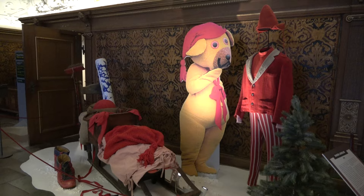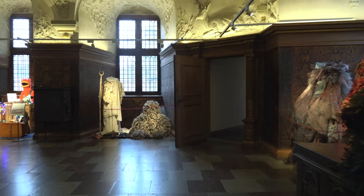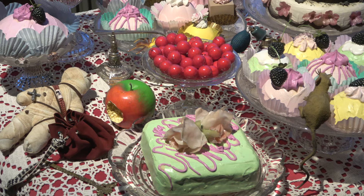The first thing you step into is their Julekalender exhibition, which features loads of puppets, costumes, and props from the popular Danish Christmastime series. If you're unfamiliar with this, I explain it a little further in my Danish Christmas traditions video, which I'll link up above.